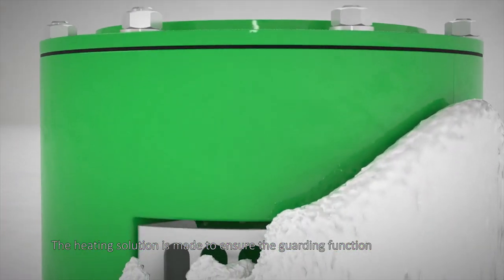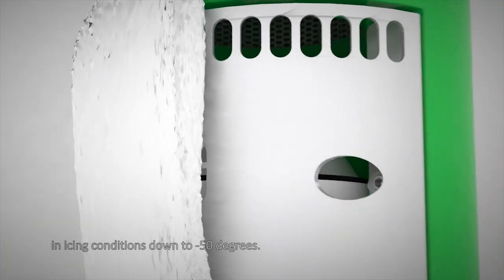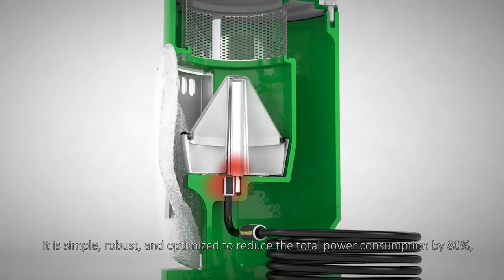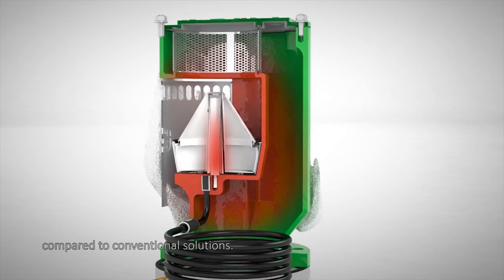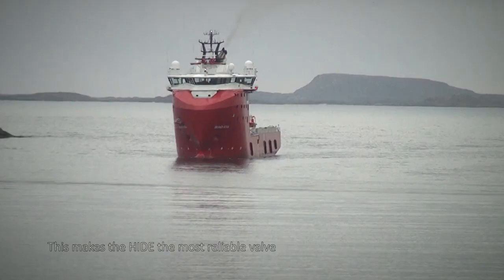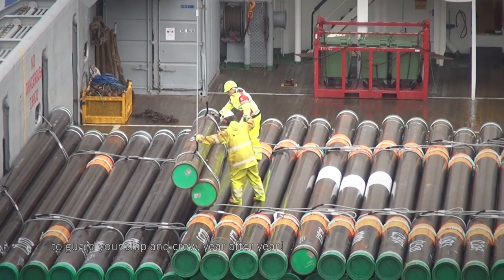The heating solution is made to ensure the guarding function in icing conditions down to minus 50 degrees. It is simple, robust, and optimized to reduce total power consumption by 80% compared to conventional solutions. This makes the HIDE the most reliable valve to guard your ship and crew year after year.